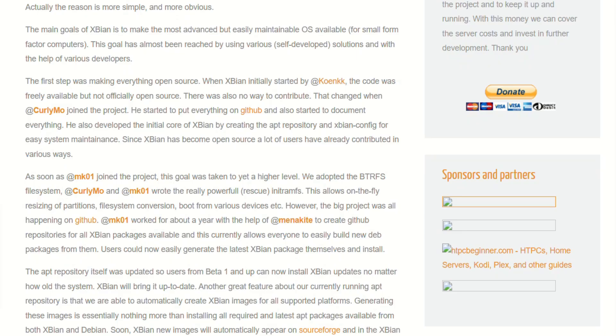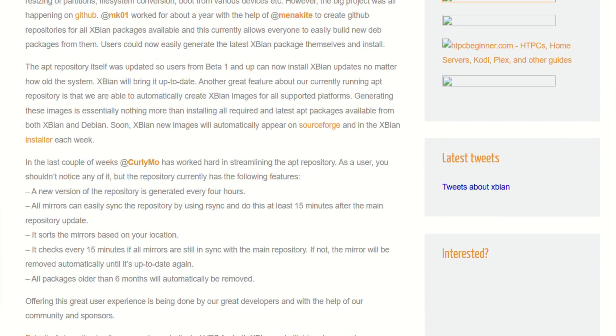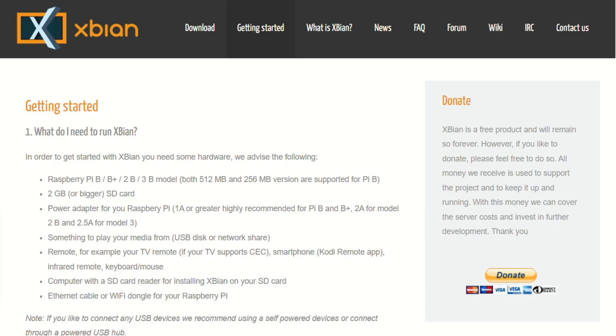Xpian includes extras: Samba shares, VNC server, torrent tools like Transmission, even TV head-end support for live TV. It's a full-featured media setup without forcing you to add it later.